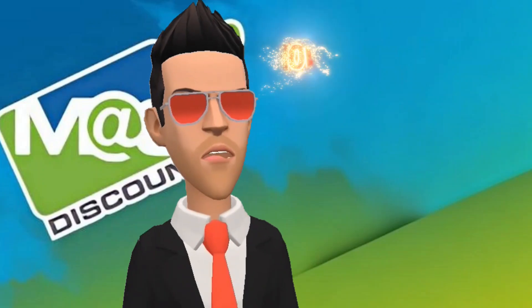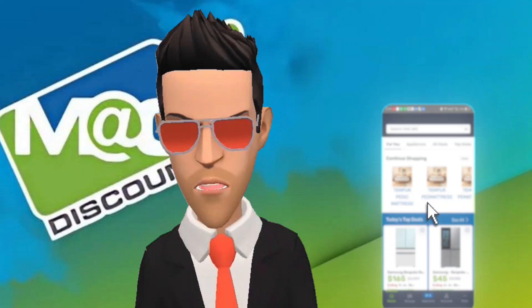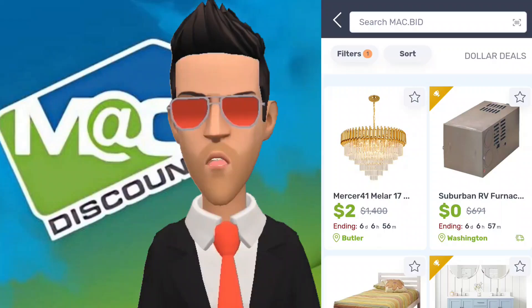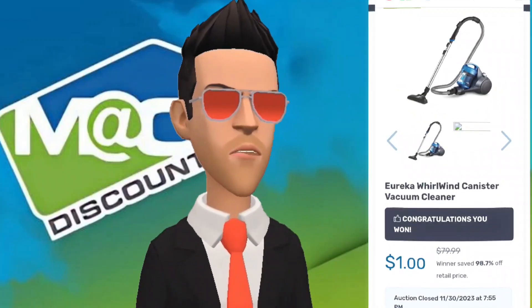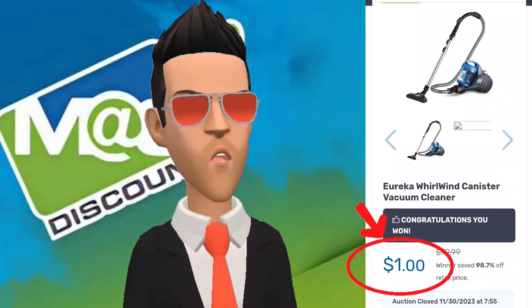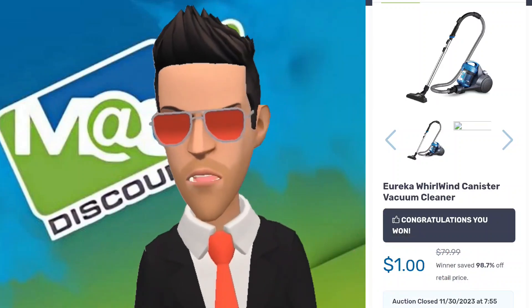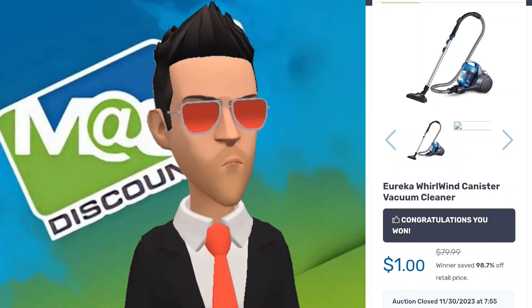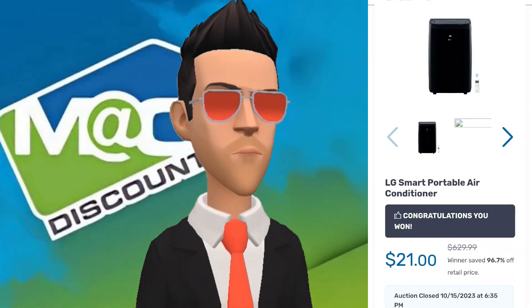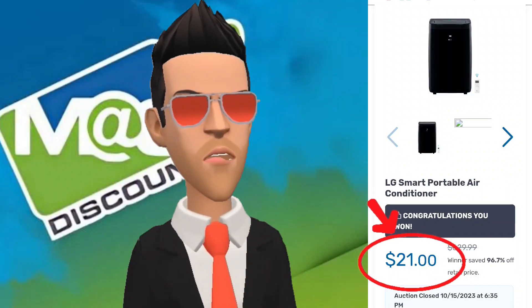The next tip is how to score items for extremely cheap prices. I often win items for as low as $1, and most of the time I find these items in the dollar deal section. Also, the later in the day it is, the easier it is to win items for $1. Last week I was able to win an $80 vacuum for $1. Finding items that are out of season also makes it easy to win auctions for practically nothing — portable air conditioners costing upwards of $700 were going for around $20 or $30 in September and October. I managed to win an LG portable air conditioner for $20.